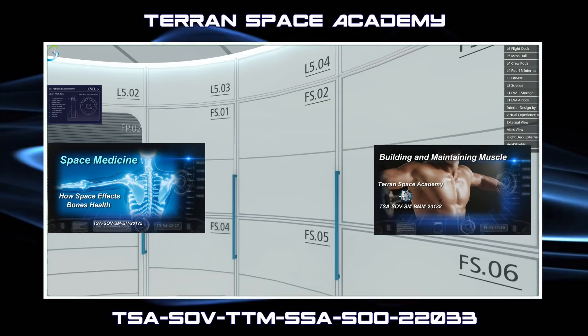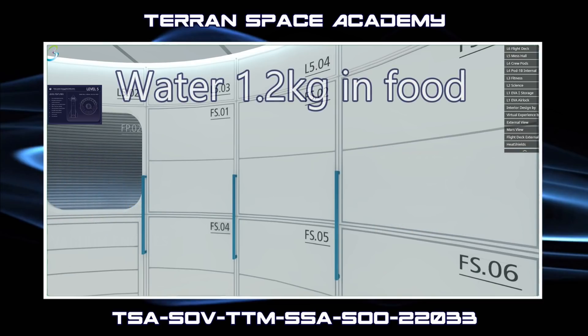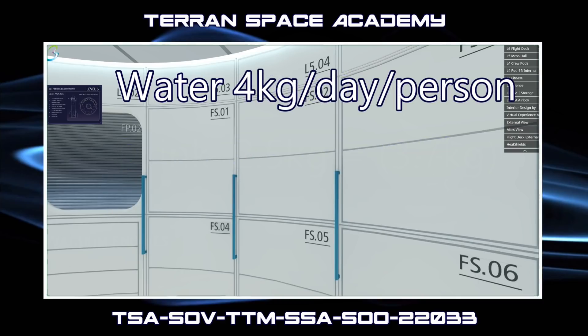Now we also need to rehydrate the food. It takes about 1.2 liters of water — 1.2 kilograms — to rehydrate all the food each person needs per day. Everyone needs to drink at least 2.5 kilograms of water per day to stay healthy. We also need to clean, but if we use personal wipes for hygiene and just a little extra water for brushing teeth, we're looking at about 4 kilograms of water per day per person.